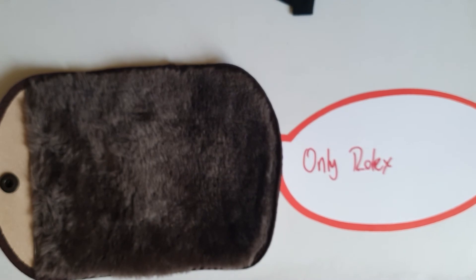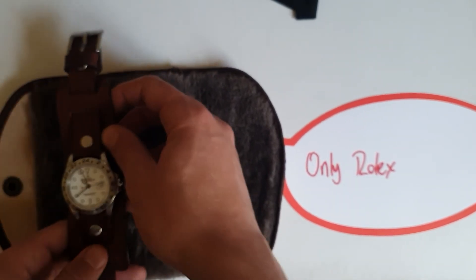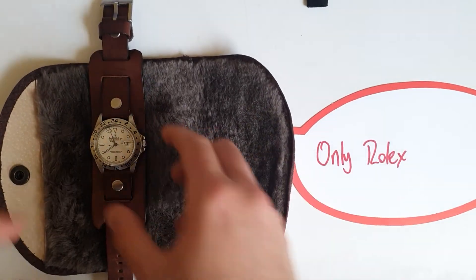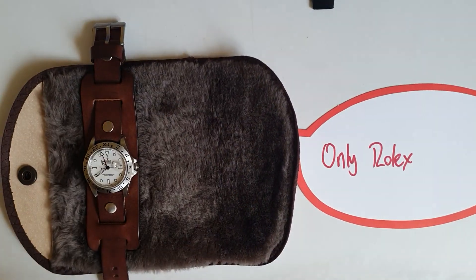You have to definitely choose the Explorer 2.